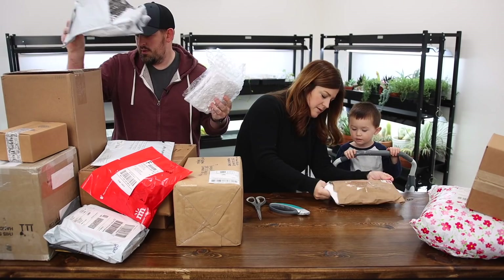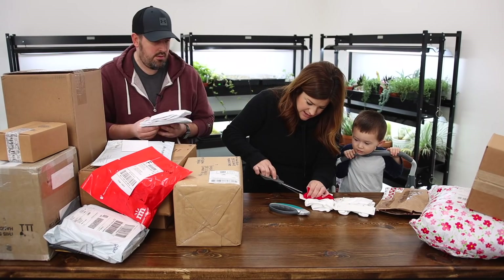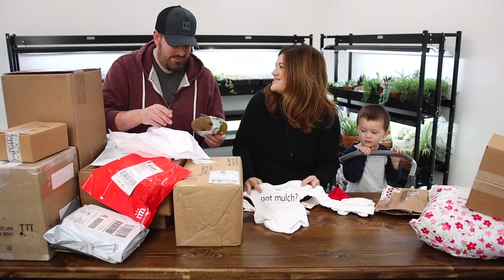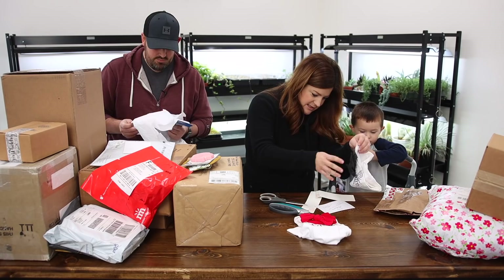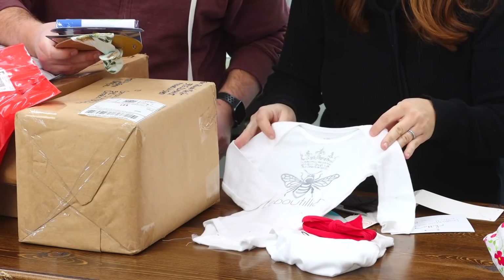Oh look — I think this is something for baby girl. Look, it's got a little red headband — that's so cute. And then this one — oh Benjamin, this one's cute. I think this one's for Samantha Grace as well. Look at that little bee. And another bow. Thank you, Joyce.